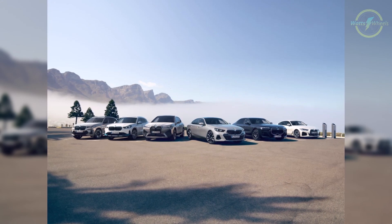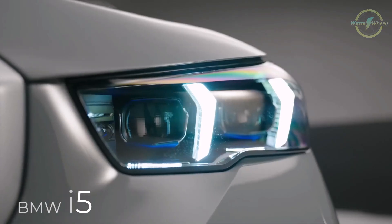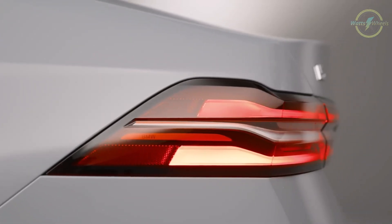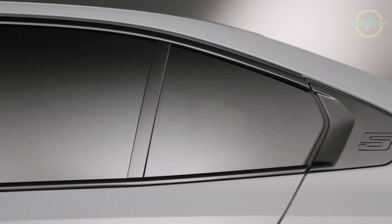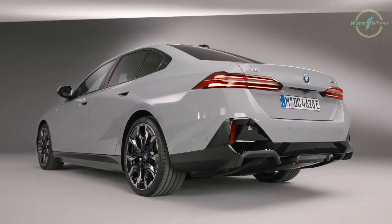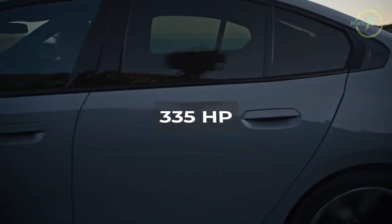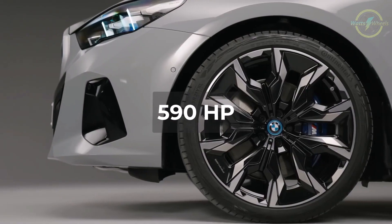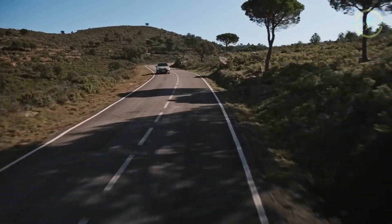The 2024 BMW i5 is a standout electric sedan that puts BMW at the forefront of the segment. It offers two models: the eDrive40 starting at $66,800 and the M60 xDrive priced at $84,100, making it competitive against rivals like the Tesla Model S and the Lucid Air. Under the hood, it features fifth-generation eDrive technology, with the eDrive40 producing 335 horsepower while the M60 xDrive packs 590 horsepower, accelerating from 0 to 60 miles per hour in 3.7 seconds.